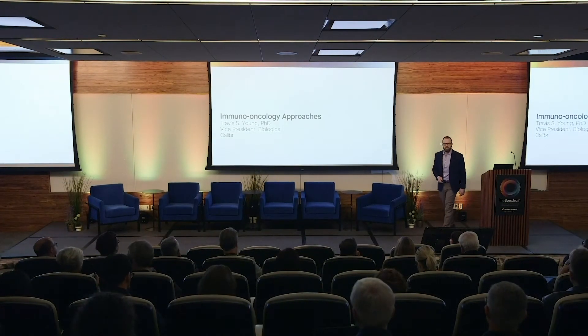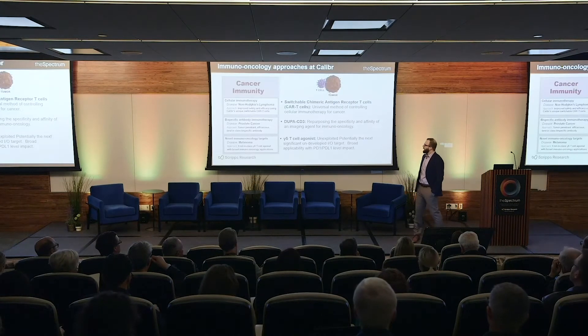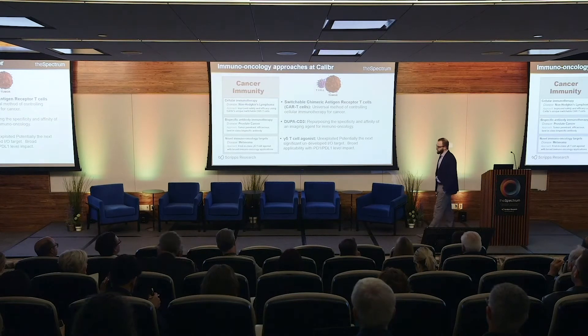Hi Jamie. My name is Travis Young. I'm the Vice President of Biologics at Calibre, and I'm going to tell you today about some of the immuno-oncology approaches we're taking at Calibre.